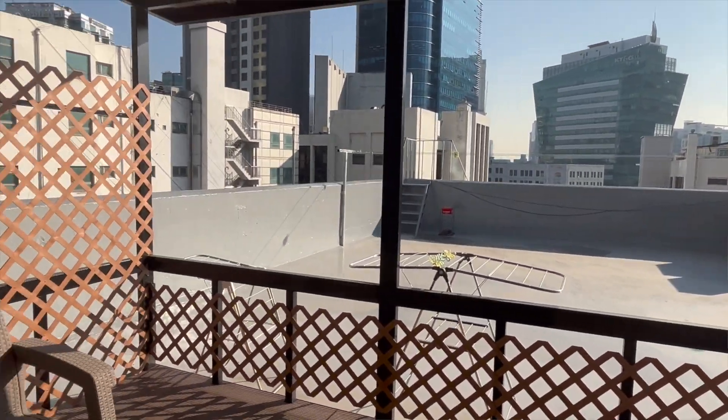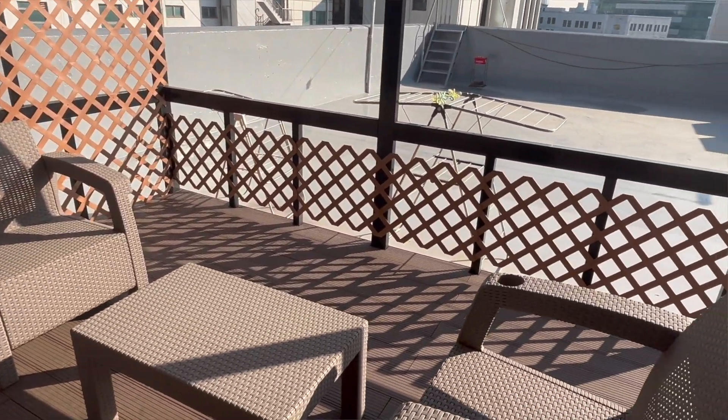We also had a rooftop in the dormitory, but it was under renovation for almost the full time I stayed there. I think it was ready only in November, and by November it was already pretty cold, so I didn't use the roof terrace too much.